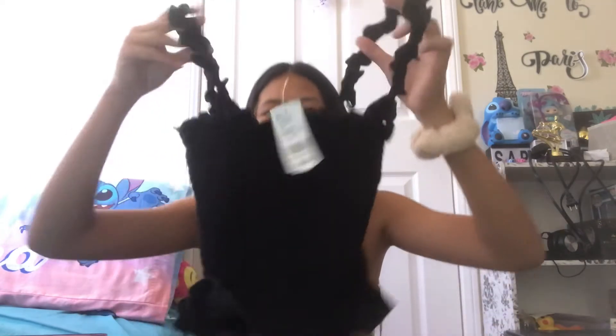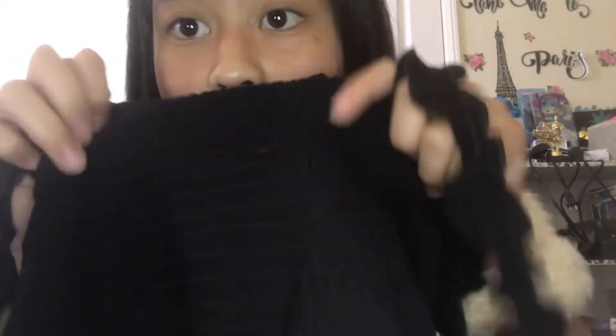Then we have a black ruffly top — it has ruffle straps and the material is stretchy. It also has this little thing on the bottom that flares out.